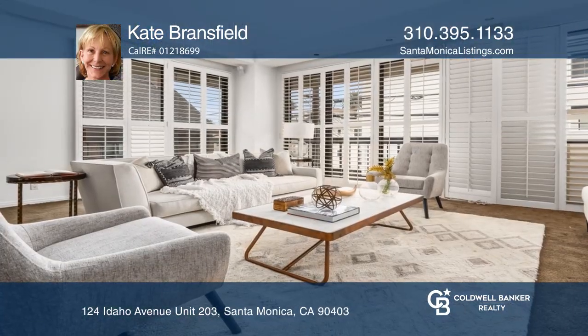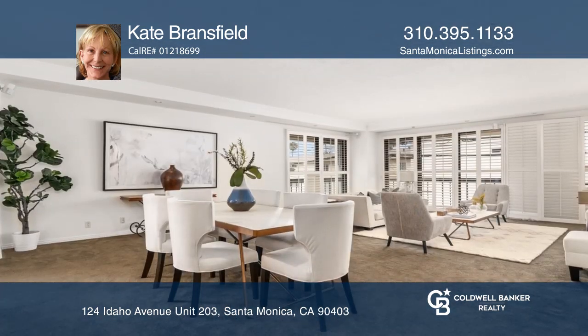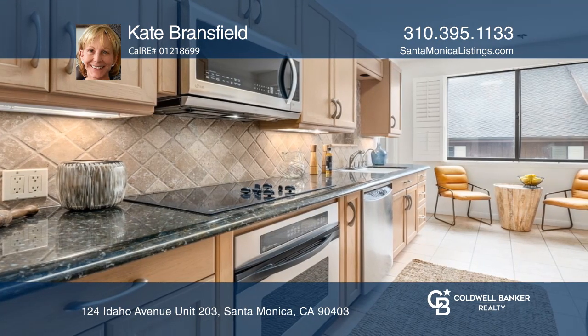Here's a fantastic opportunity to own a light and bright single level corner unit in a prime location. This unit has high ceilings and large-scale rooms, two bedrooms plus a formal dining room, office, or third bedroom.